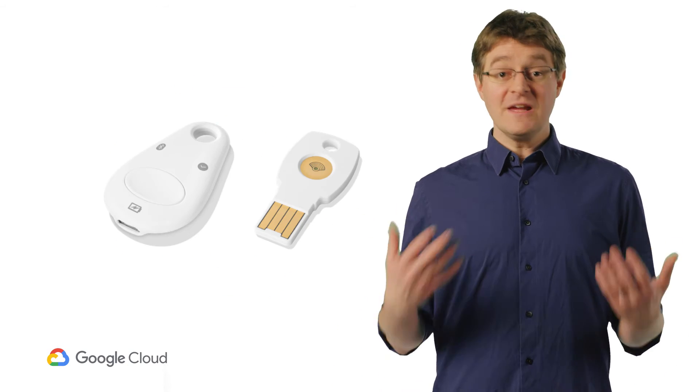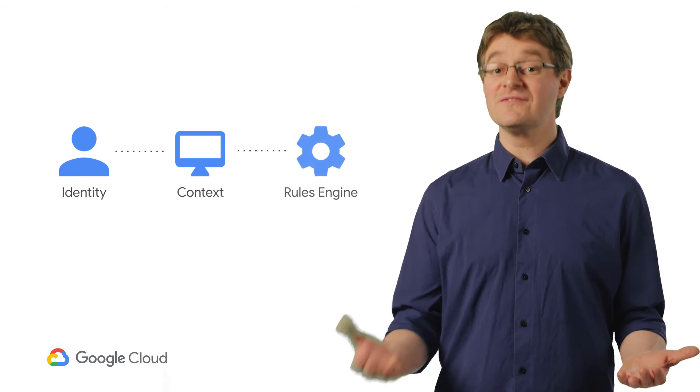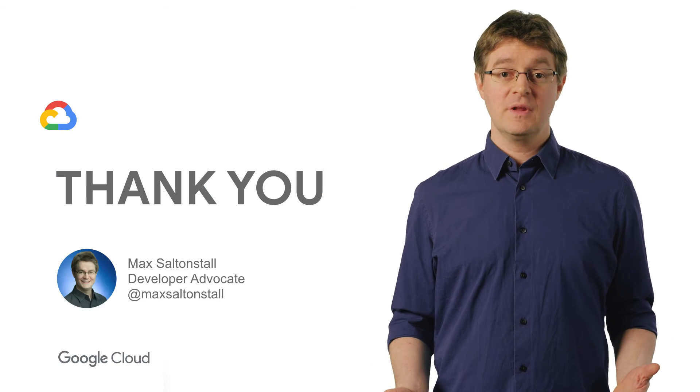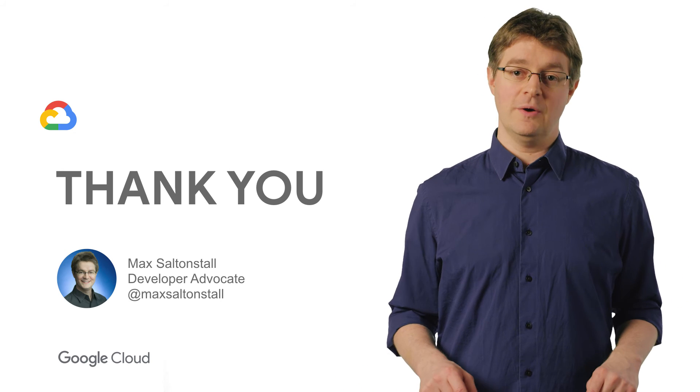It just takes one Trojan horse to bring that adversary inside your castle. It's time to change your security posture. Enforce strong multi-factor authentication with phishing-resistant keys like these. Get your employee devices under active management and regularly monitor their health. Control access to systems based on identity and device data rather than location or network. You can do this today, and I'm here to help. To get more detail on the right next steps, read more in my post linked below.